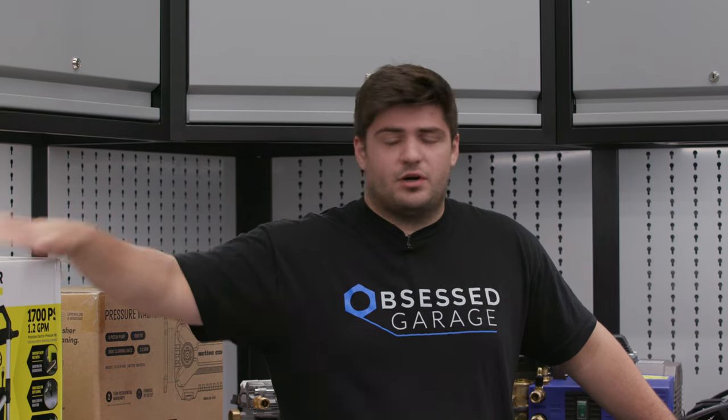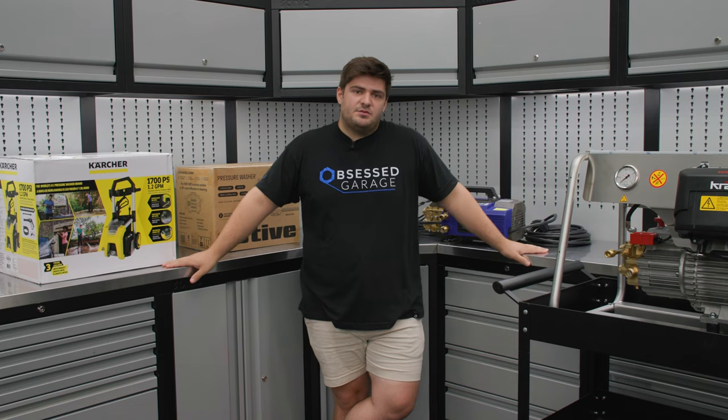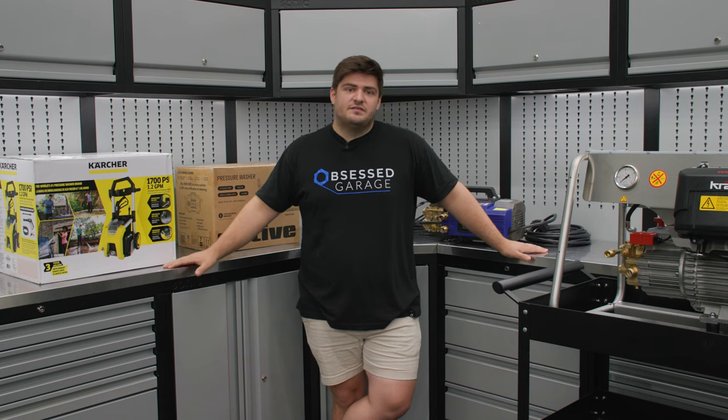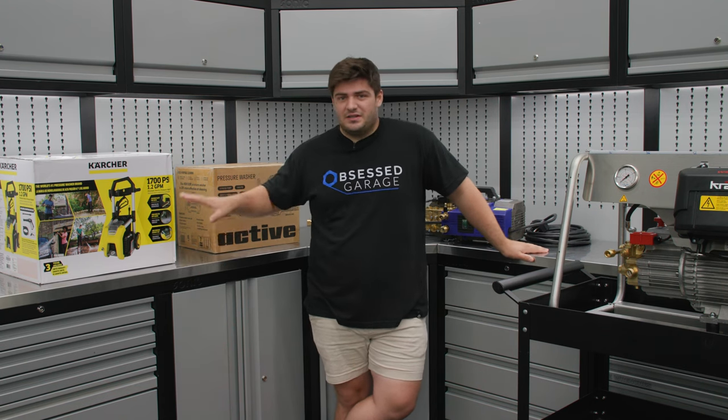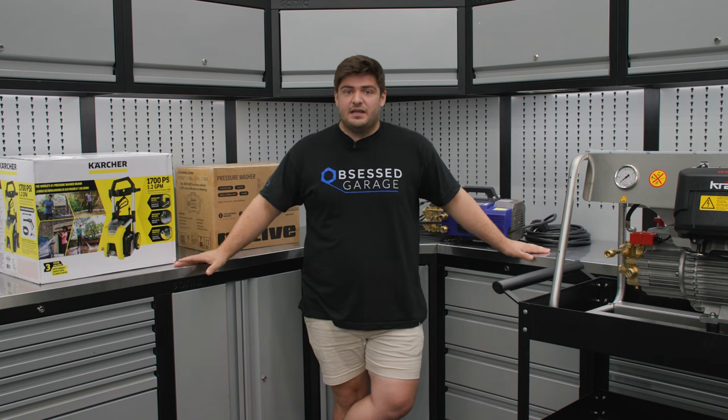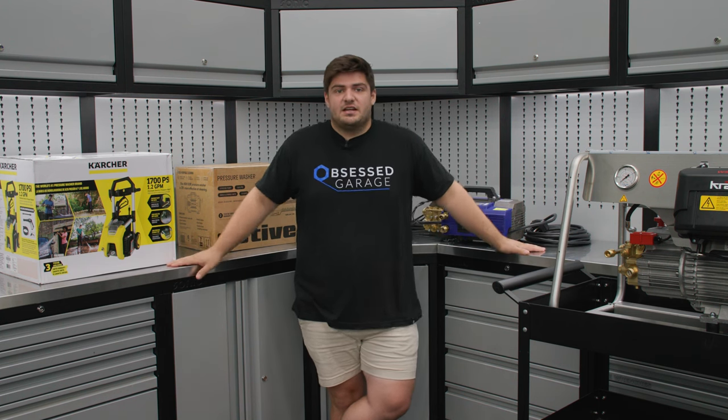If you've never used a pressure washer for detailing or general cleaning around the house, it is a total game changer and once you have one, it's very difficult to go back to using just a garden hose. Not only does it do a better job of cleaning, it also speeds the process up significantly.